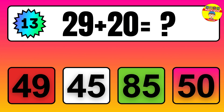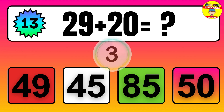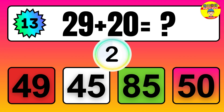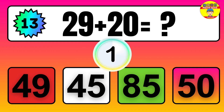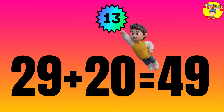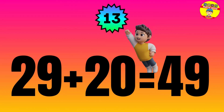Question: 29 plus 20 equals what? The answer is 29 plus 20 equals 49.